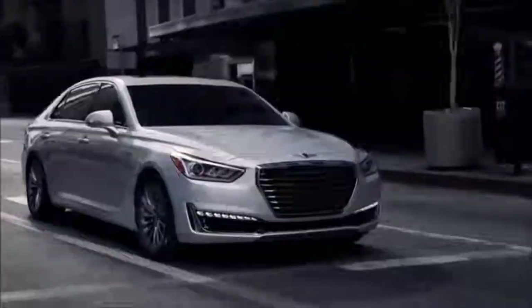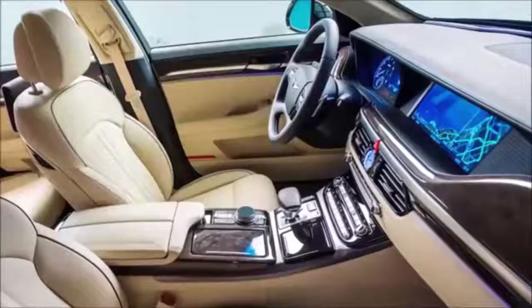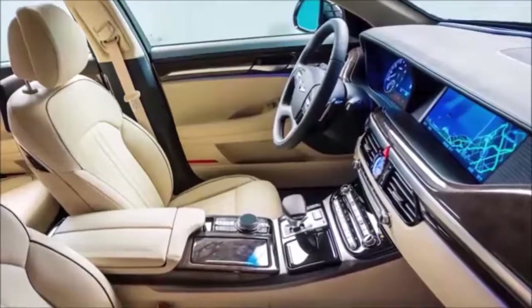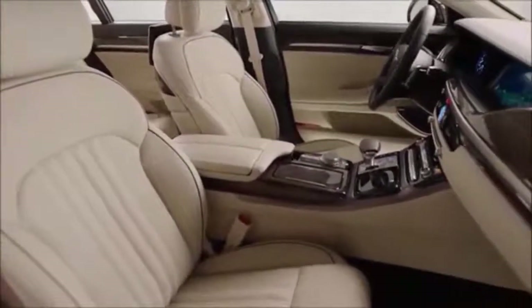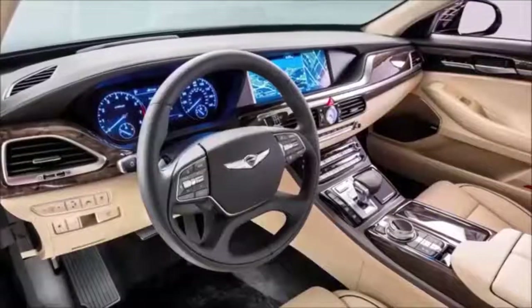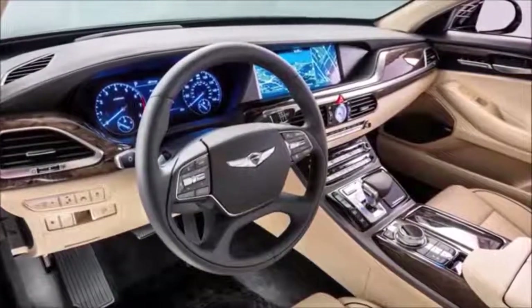Every G90 features a 3-zone-plus climate control system with a CO2 sensor — that's a class exclusive feature. The CO2 sensor automatically detects the CO2 level within the vehicle, and if it reaches a certain threshold, it'll automatically pipe in fresh air to create a less stressful and more alert driving experience for everyone within the vehicle.